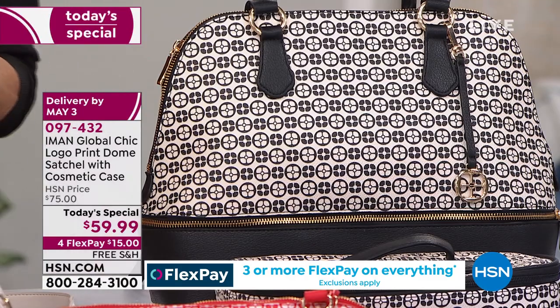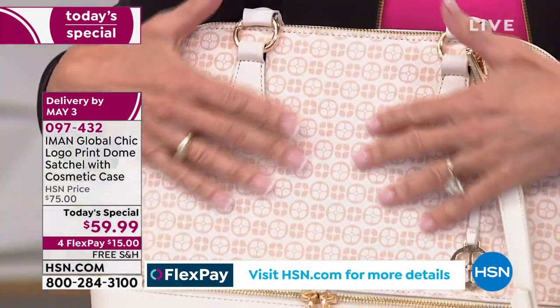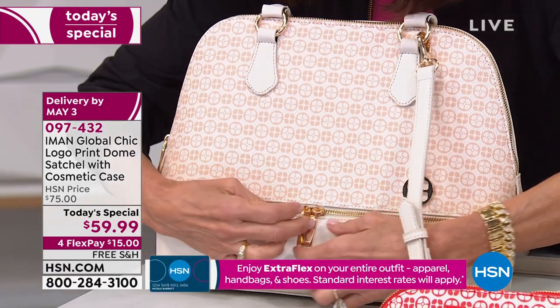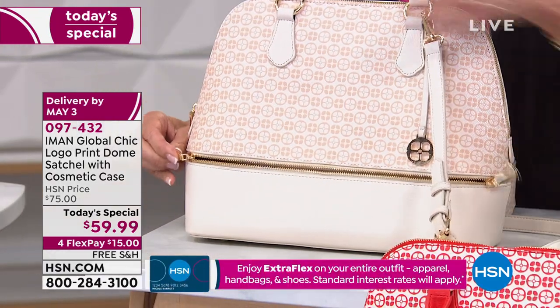And over here, I'm going to be partial — I adore the ivory. The ivory has Iman's logo print done in a beautiful, soft blush tone. As you look at the bag, down here — are you ready? — double zipper detailing.